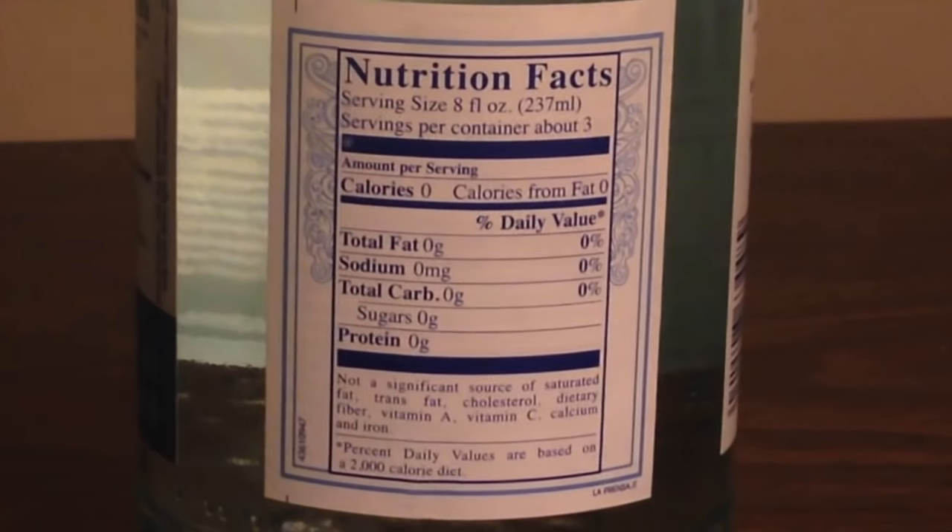Aquapana is from Italy, from Tuscany, and it's just from a natural spring. Not much else to say about that. But from what I've read online, Aquapana was bought by Nestlé. It's supposed to still be from the same source, though.